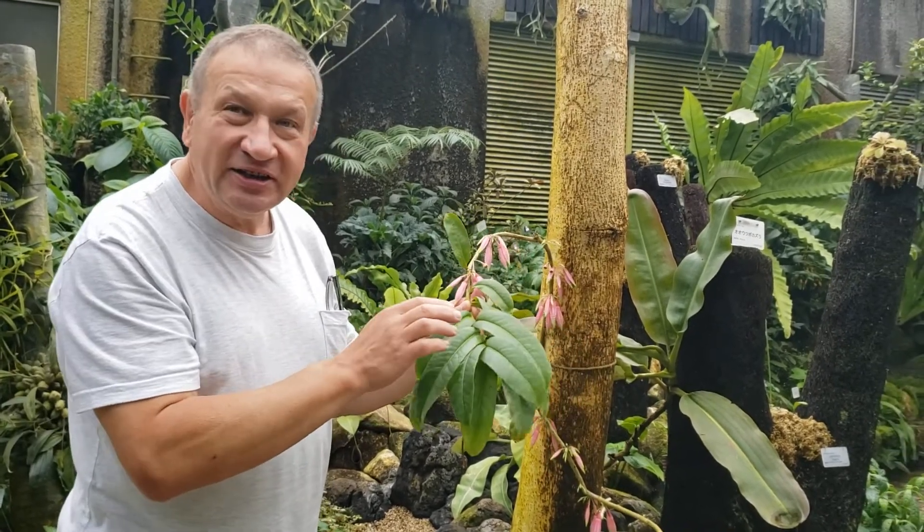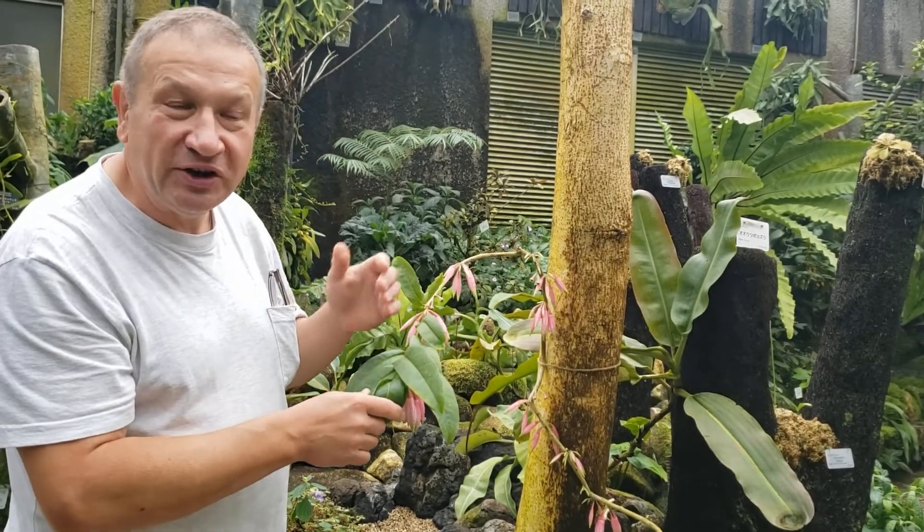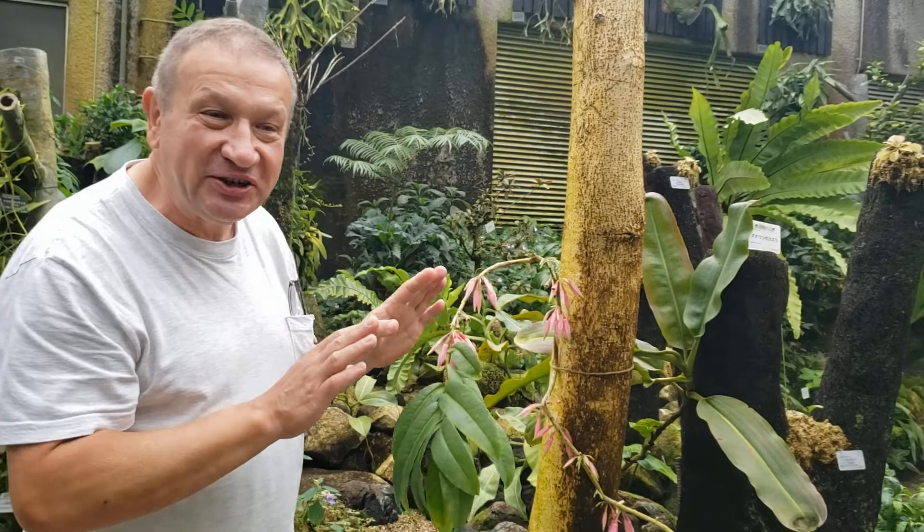Also, young stems are greenish, and flowers are sympetalous with inferior ovaries — so all characters of Vaccinium.